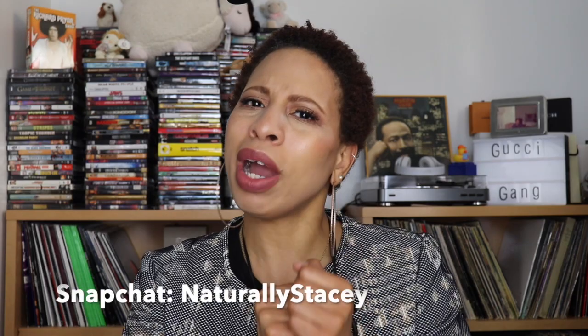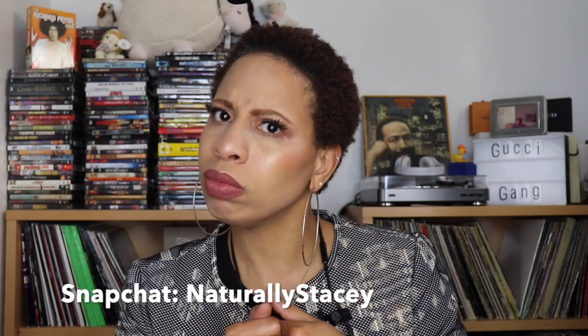And what the heck do I carry in it? So if you guys want to know how I feel about my newest Gucci purse that you guys saw unboxed a few weeks ago — about a month ago — stay tuned.